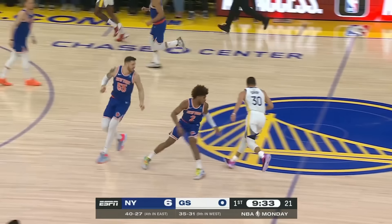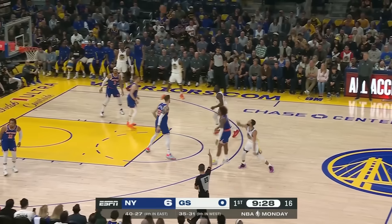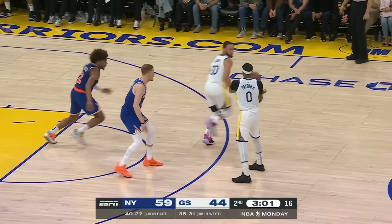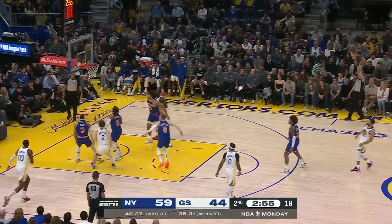Speaking of getting into a rhythm, of course it'd be tough for Steph when you got a guy constantly on you, chasing you, bumping you, and contesting every shot as closely as this. I know that Steph can make these shots, but at the same time, I know that it sure isn't his preference to have to shoot them like this, especially after fighting extremely hard to even get to the ball and to this shot.